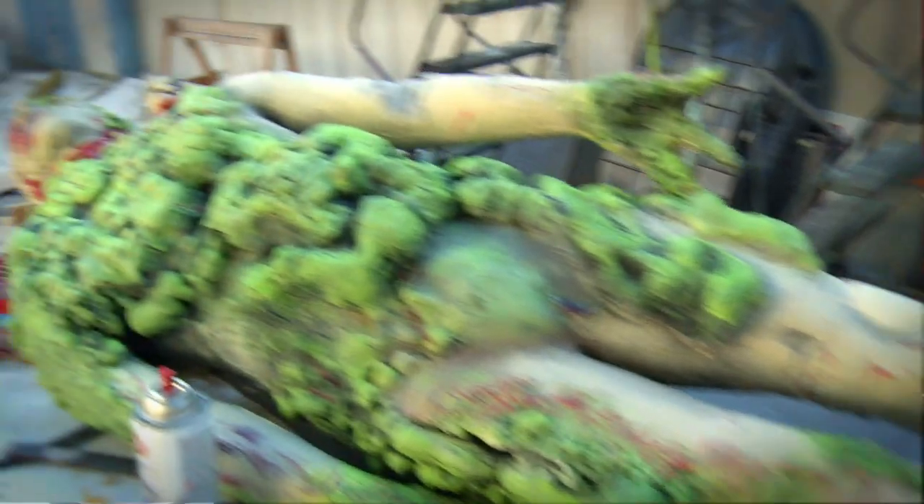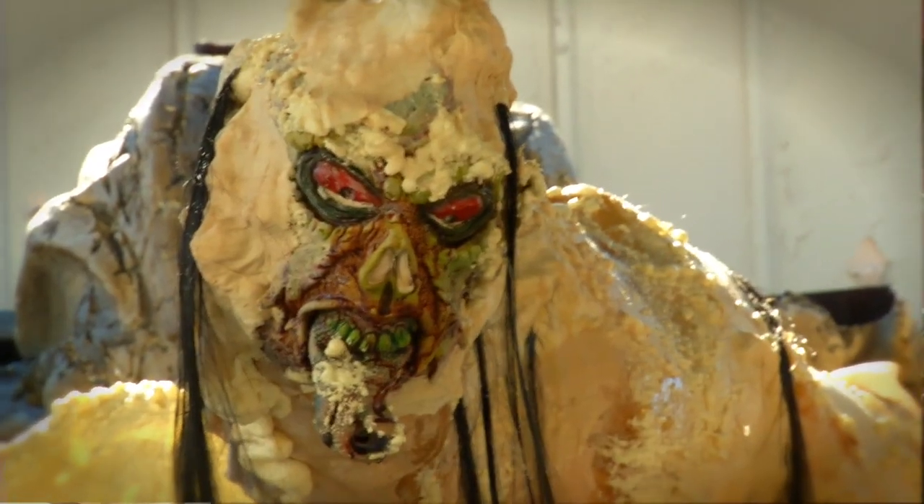The head doctor in charge doesn't let anyone out, he goes crazy and starts to experiment on all the people inside, and there are all kinds of mutations.